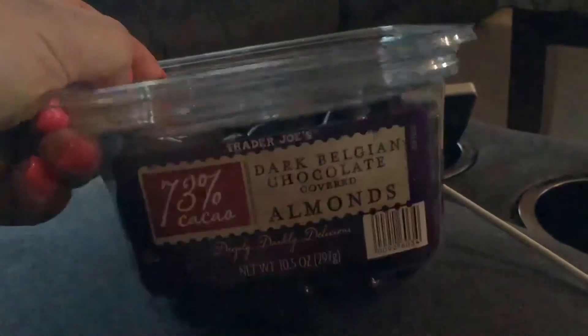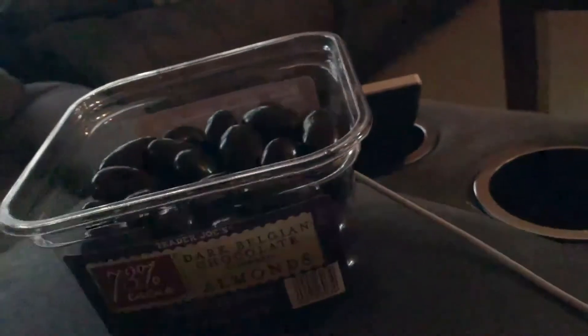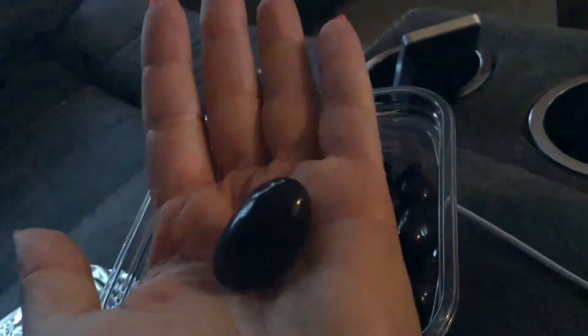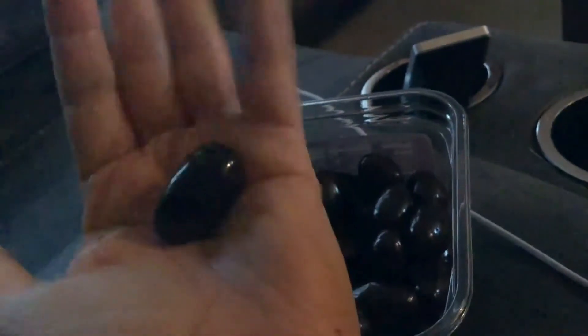The one thing I would change is the corn syrup in there, because that's never good. It had a plastic coating around it which I just took off, so you can see — they're dark dark chocolate. Pretty large size; I have tiny hands so you can see the size of them.